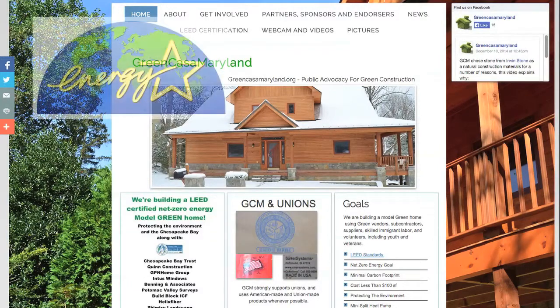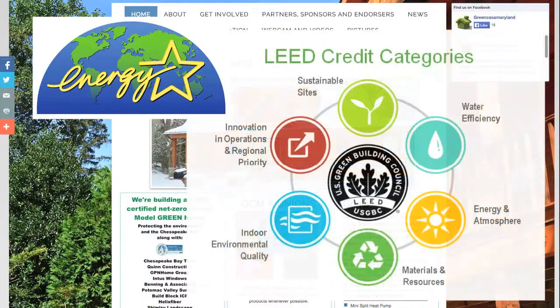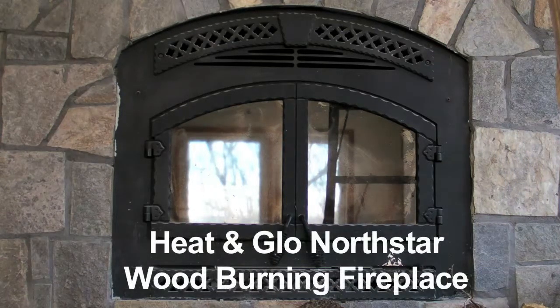GCM is striving to get the highest Energy Star rating as possible as well as maximum LEED points. To that end, the GCM house was built around a low-emission EPA-certified enclosed fireplace, and GCM went with the Heat and Glow North Star wood-burning fireplace.